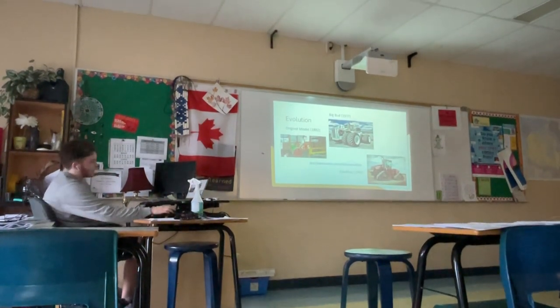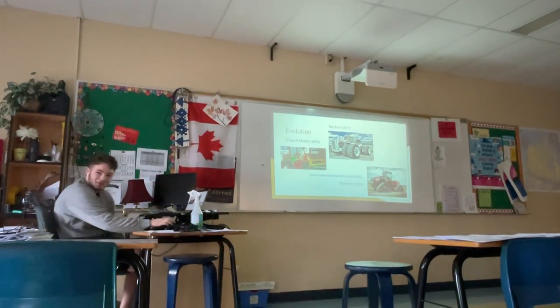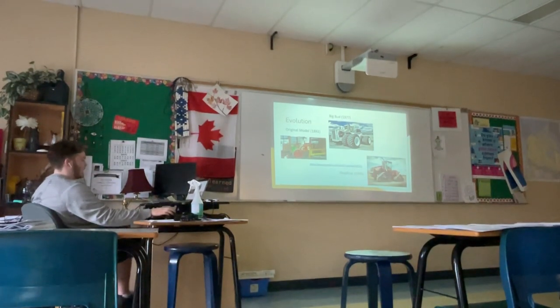This is the evolution of the tractor: obviously the first one from 1892, the original model; the Big Bud from '77, a massive piece of machinery; and the Quad Track from 1996.